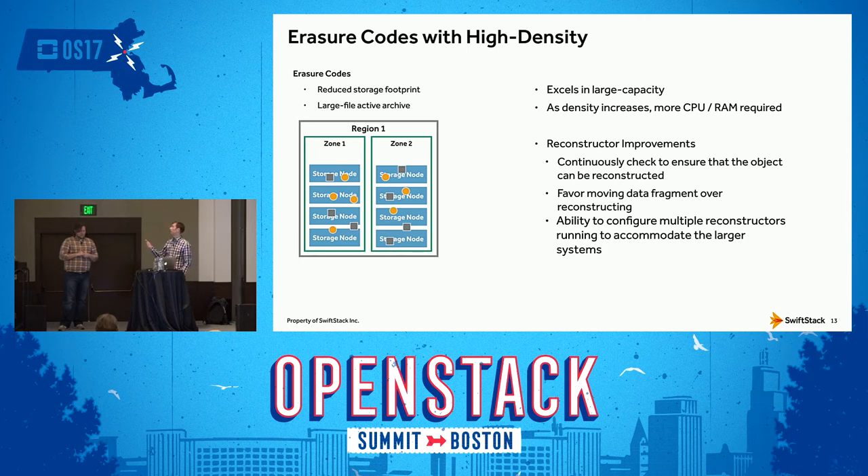Tactically, one thing developed is having multiple reconstructors running per set of drives. If you have a big 60-drive chassis, you can say these 6 or 10 drives get their own dedicated reconstructor to operate on and recheck the data. Again, prioritizing the rebalance work over the reconstruction work.